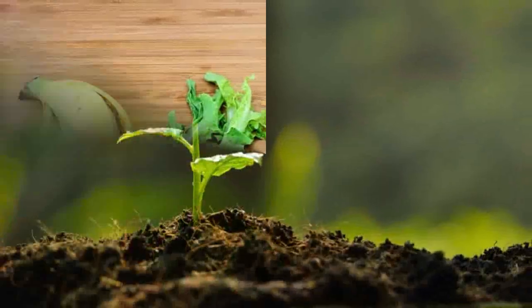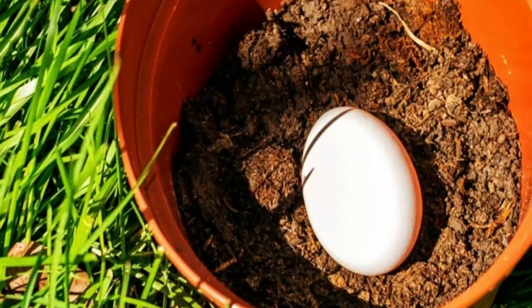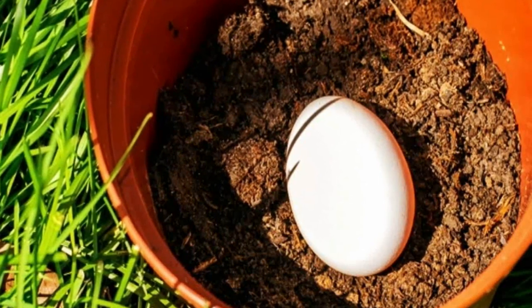Curious to learn more? In this video, I'll show you 6 ways to make any type of soil enriched with nutrients naturally, after which you'll never feel the need to buy those expensive chemical fertilizers.